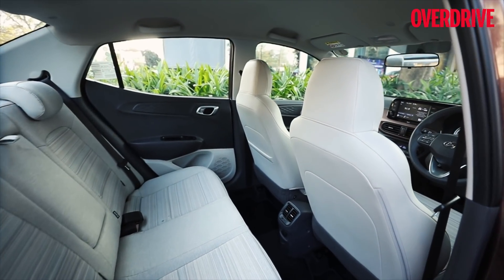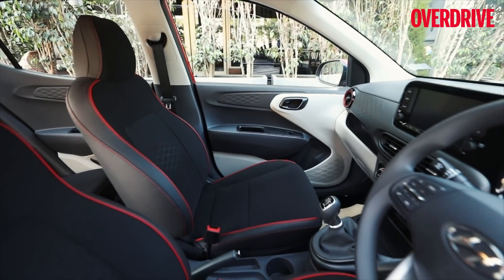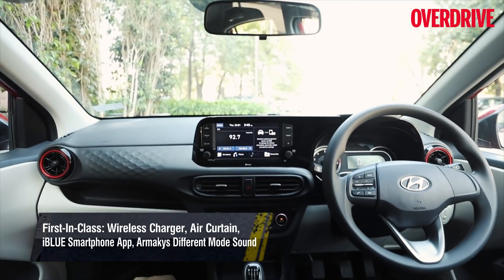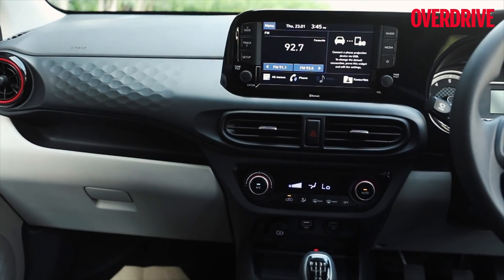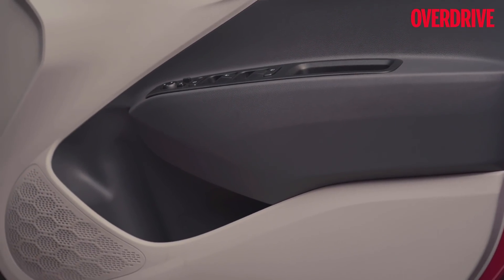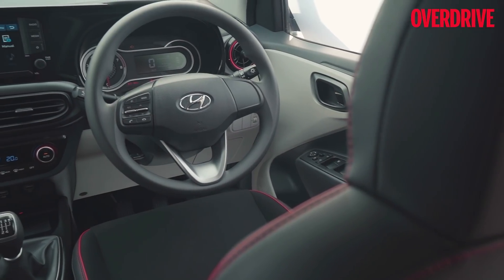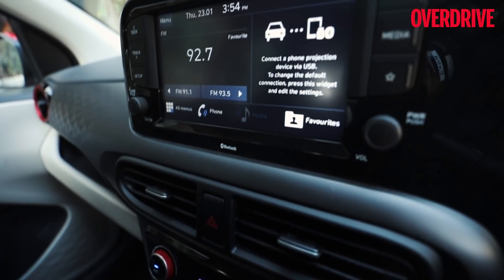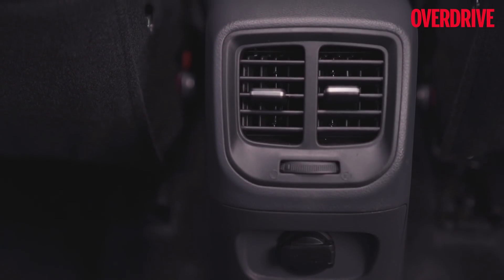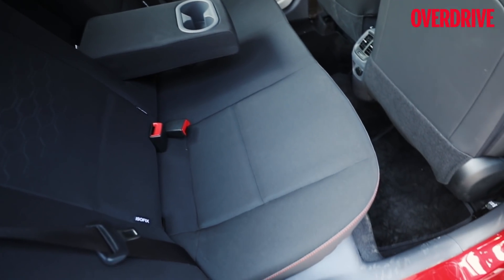The cabin is similar in layout and materials to the Grand i10 Nios but features an interesting bronze and white color scheme which could appeal to many. I personally prefer the sportier black and red treatment on the GDI variant we drove. The Nios underpinnings bring a brag-worthy kit: wireless charging, three charging ports, an 8-inch infotainment screen with navigation and both smartphone interfaces, a reversing camera, and an Arkamys audio unit that sounds great for this price bracket. Chrome door handles and leather wrapping on the steering and gear shifter add a premium touch. The rear seat is roomier and more comfortable than the Accent, ideal for two adults with its own AC vents. Kudos to Hyundai for offering ISOFIX seat mounts as standard.